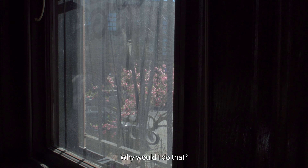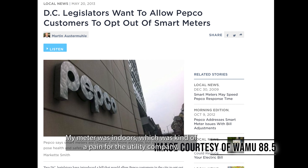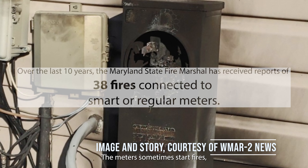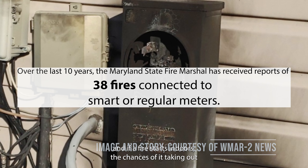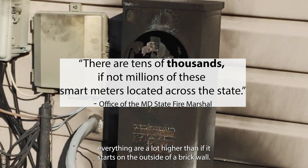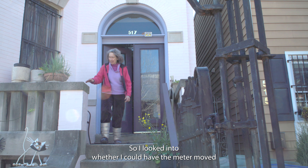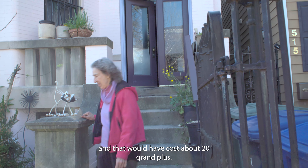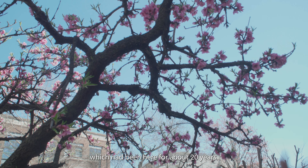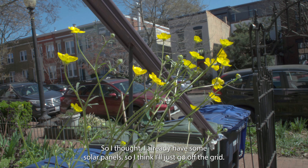Off the grid — why would I do that? Smart meters are required in Washington D.C. My meter was indoors, which was kind of a pain for the utility company. The meters sometimes start fires, and if a fire starts indoors the chances of it taking out everything are a lot higher than if it starts on the outside of a brick wall. I looked into whether I could have the meter moved, and that would have cost about 20 grand. Plus, they would have had to dig up the nectarine tree out front, which had been here for about 20 years. So I thought, I already have some solar panels, so I think I'll just go off the grid.